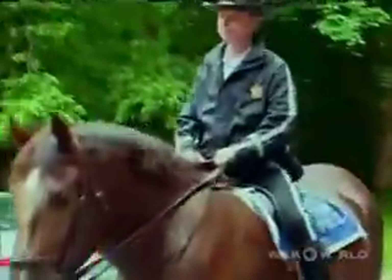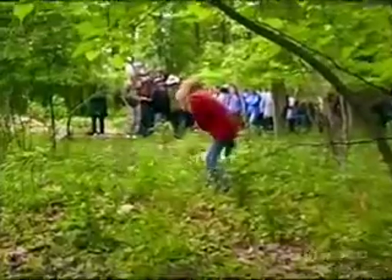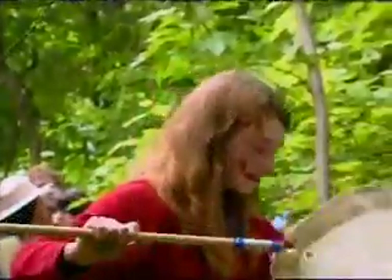Park rangers are on duty to offer their expertise — in this case, helping a group in search of caterpillars, spiders, and butterflies. Wow, that's a skill.